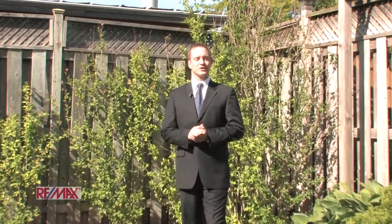Thank you for joining us on our tour today. If you'd like to book a showing please give us a call at the Rod Frank team with RE-MAX. Have a great day.